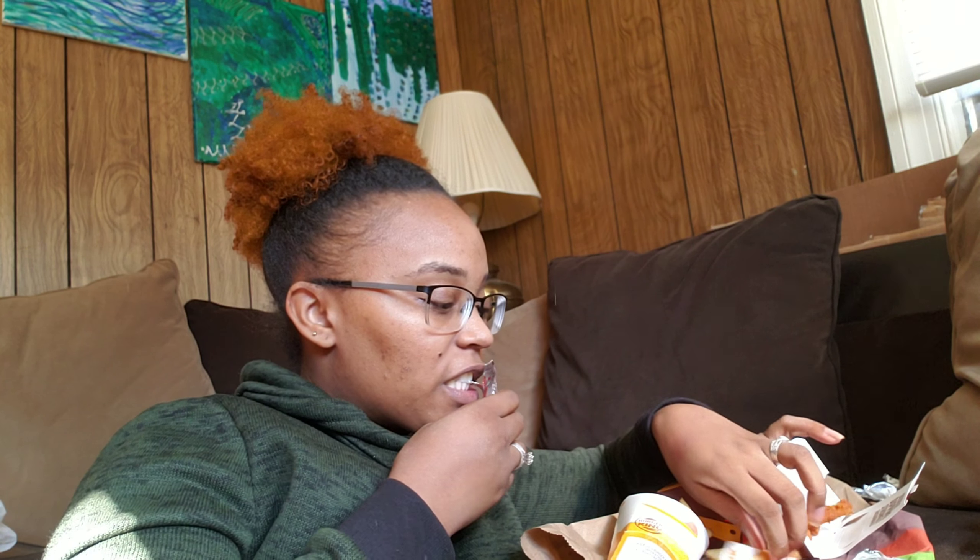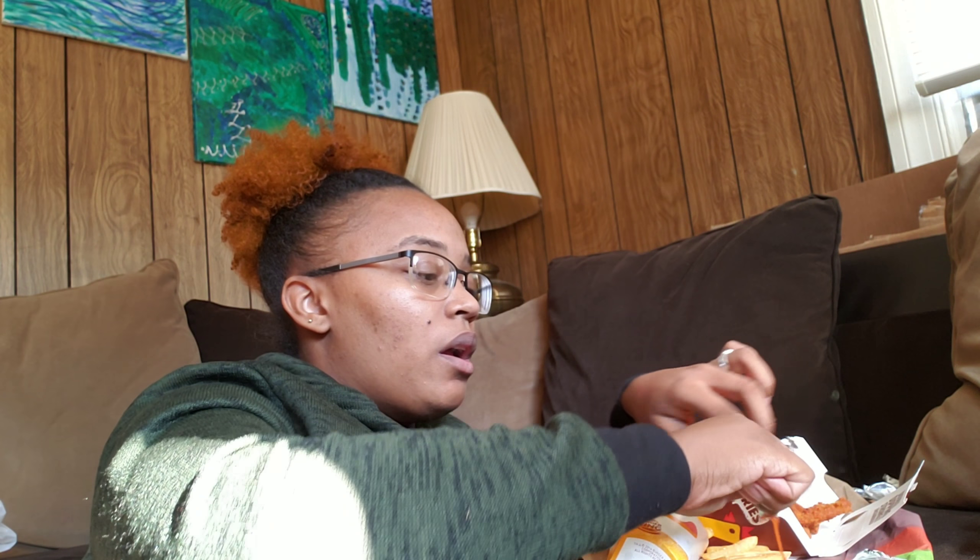I'm going to make it a mess. Hold on, my ketchup. I probably don't like those fries but that's what it is. I'm going to make it a mess.